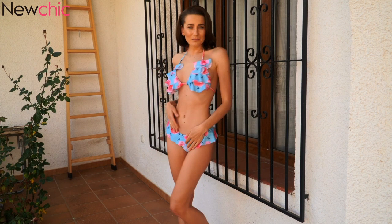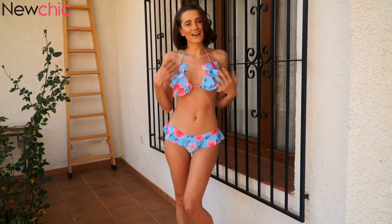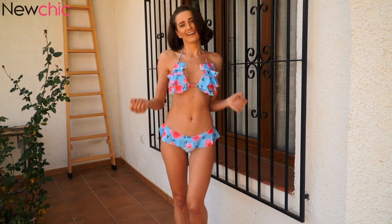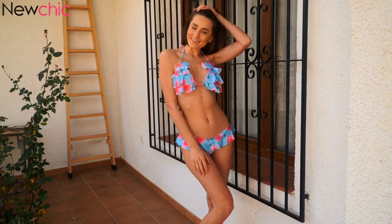It's very comfortable. Very Spanish style. I love these fluffy details and I really do like this bikini. Just write a comment — what do you think about this one?